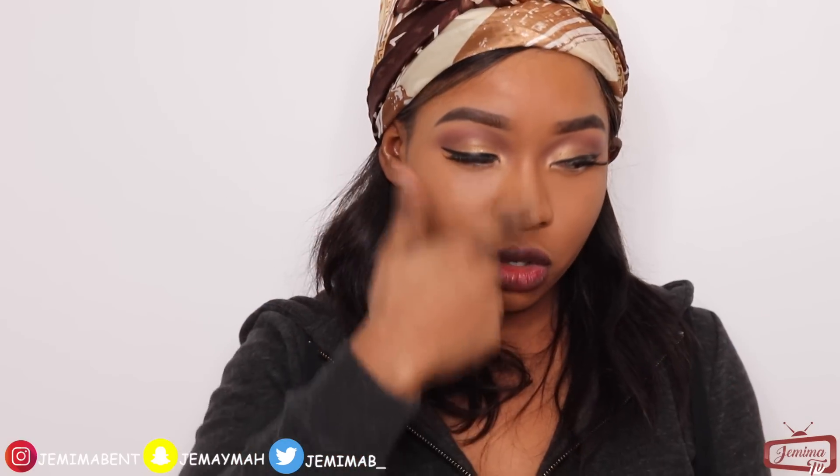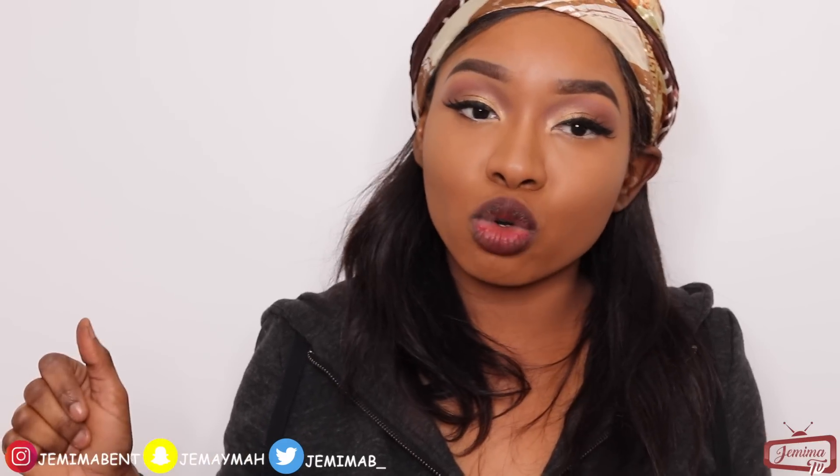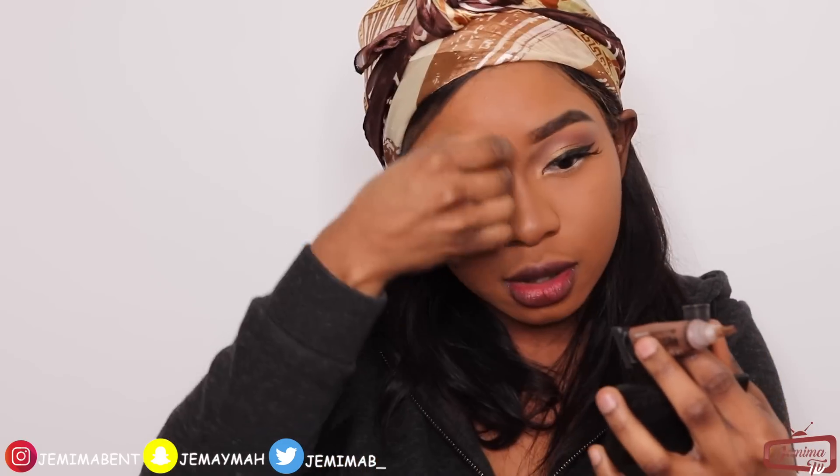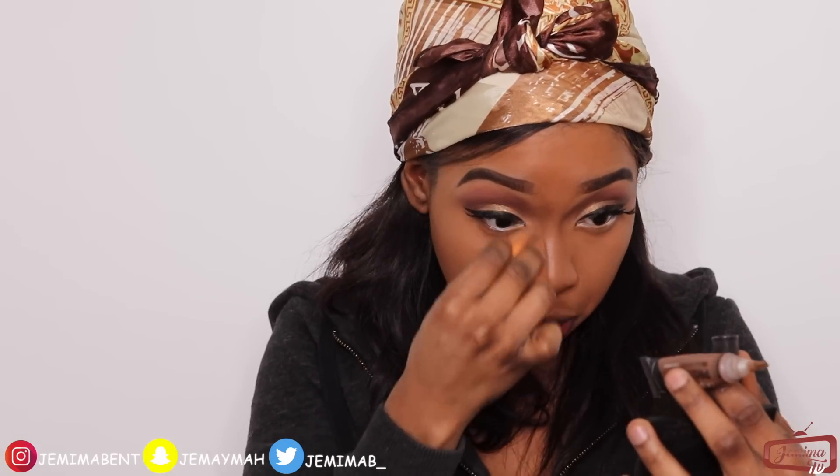Next up, she uses a stick to contour her cheekbones and her nose. I'm going to go ahead and use my Ellipro Girl.